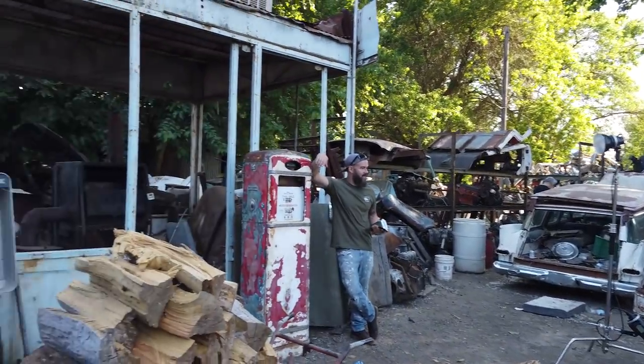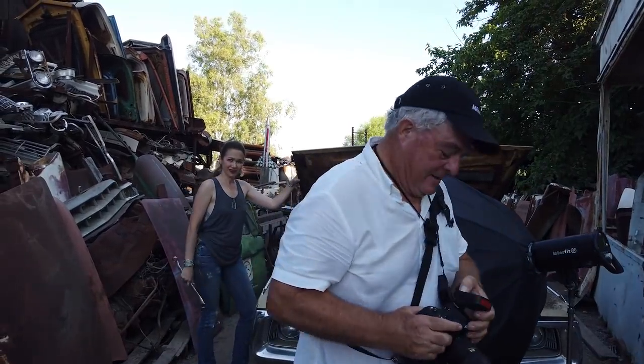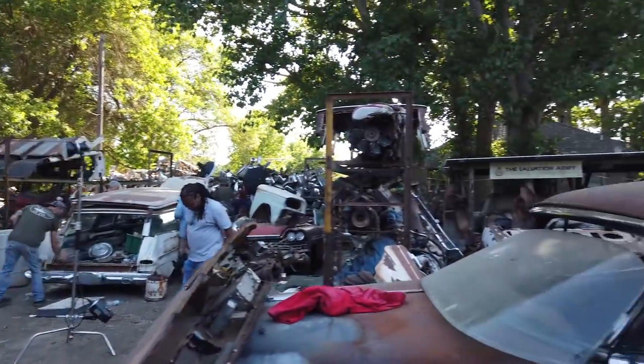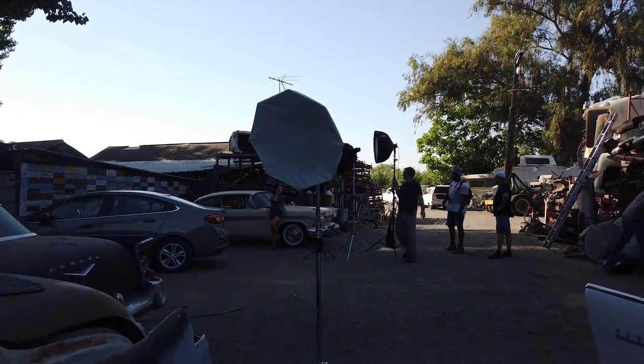We've got a good mixture of lighting techniques going on right now — we've got some S1s and we actually have some Godox lights going too. This is one of those days where everybody's just having a blast.